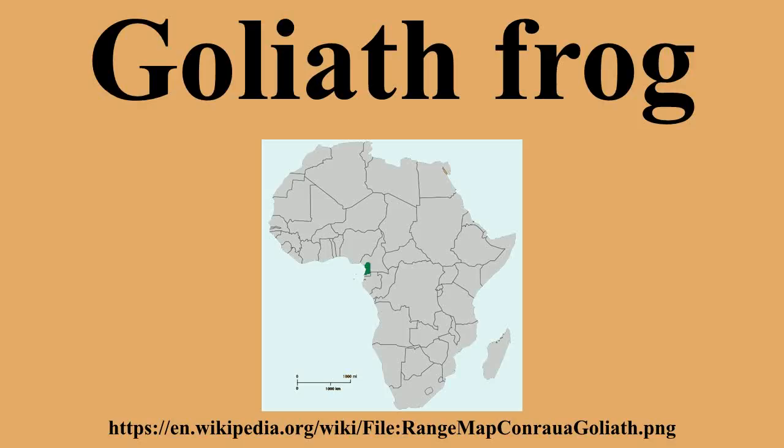The Goliath frog can live up to 15 years in the wild. In captivity, they can live up to 21 years. It is preyed upon by snakes, Nile crocodiles, and Nile monitors, among other predators.